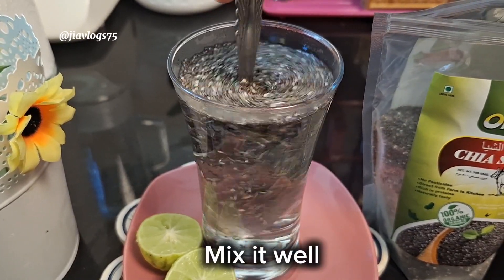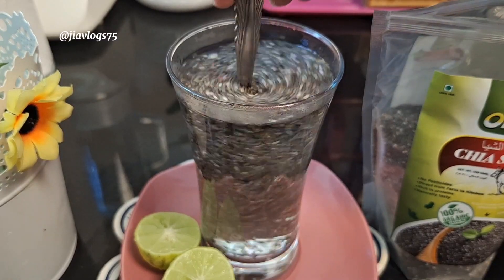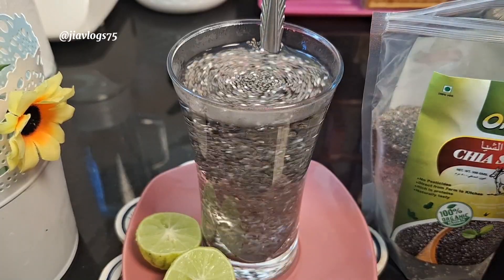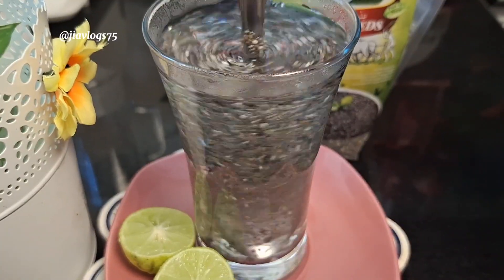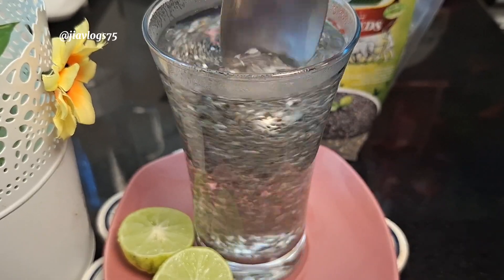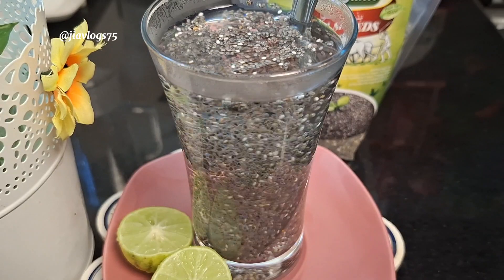Chia seeds do not need to be ground to be absorbed by the body. They contain fiber, protein, calcium, potassium, magnesium, copper, and zinc, among many other nutrients. When chia seeds are soaked in water, a gelatinous coating forms around the seed.